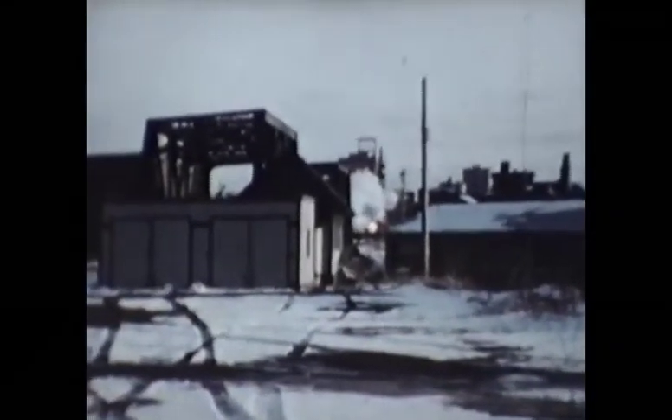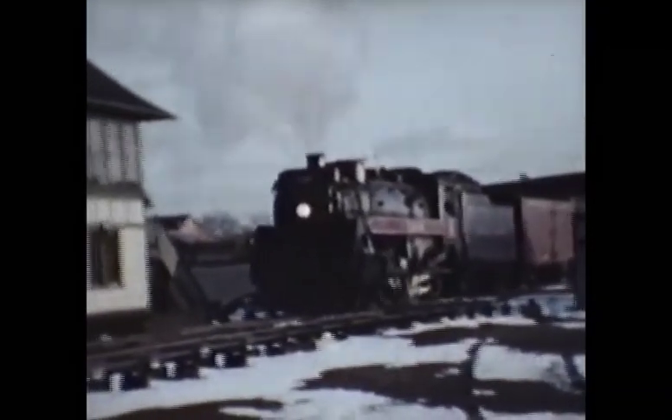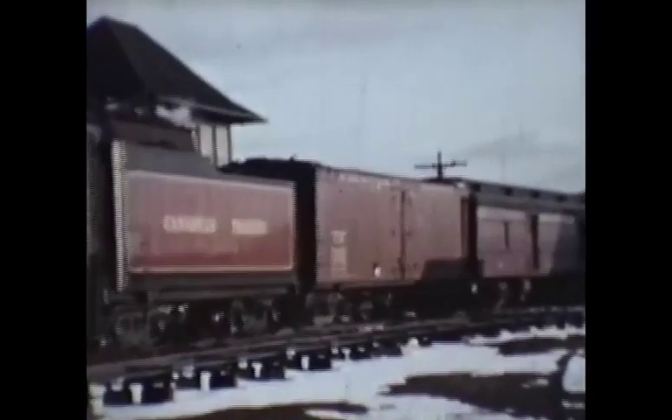Bill started filming this TH&B train, pulled by a Canadian Pacific engine, on a long approach to Tower F. Once again, this train will stop at the Black Rock station.